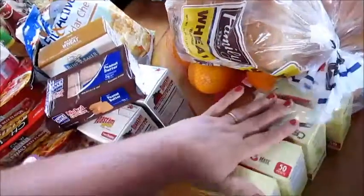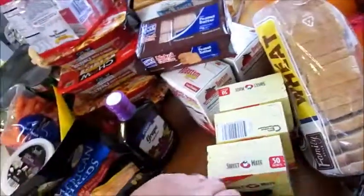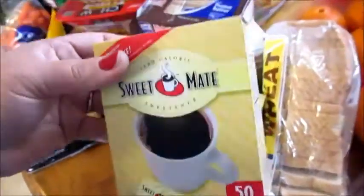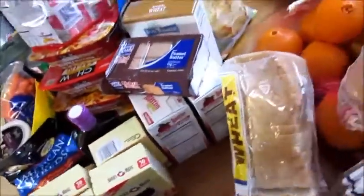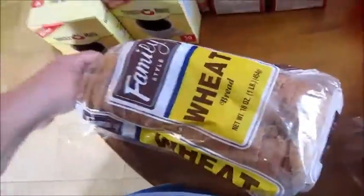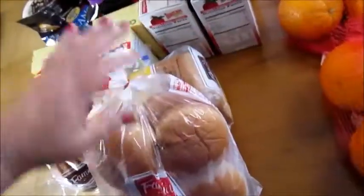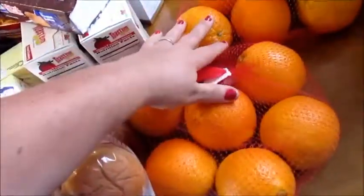I got three boxes of strawberry Pop-Tarts. I got my son this little pack of peanut butter cookies — he keeps little snacks in his room that way he doesn't get into our stuff, so I pick him up little things like that. I got four boxes of Splendors because I wanted to have extras so I never run out. I got a thing of family wheat bread and some hamburger buns — these come from Dollar Tree.